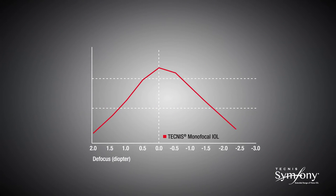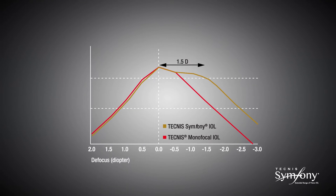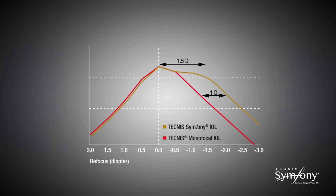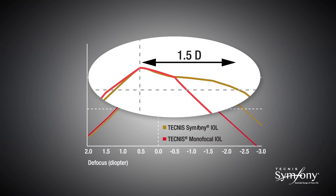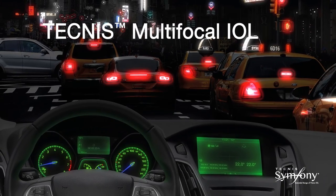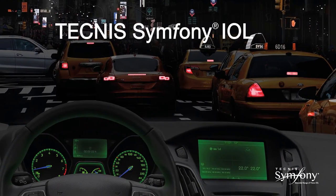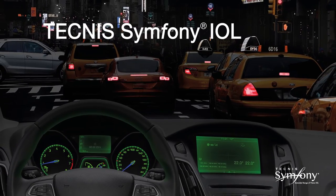Because of its elongated focus, the Tecnis Symphony IOL delivers high-quality vision through 1.5 diopters of defocus and an increase of 1 diopter range of vision throughout the defocus curve compared to a monofocal IOL. The plateau of the defocus curve demonstrates the extended range of vision of the Tecnis Symphony lens. In addition, because of the elongated focus, the Tecnis Symphony IOL does not have the distinct focal points of a multifocal IOL and, as such, does not have the distinct out-of-focus images that can lead to halo and glare. As a result, the incidence of nighttime halos and glare is low.